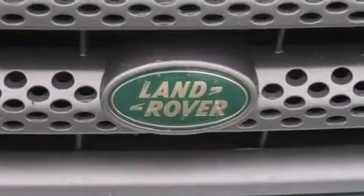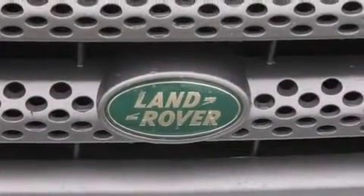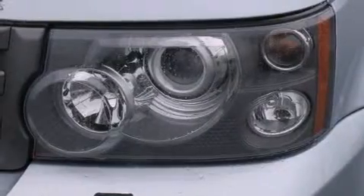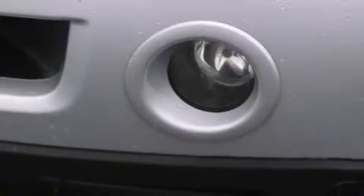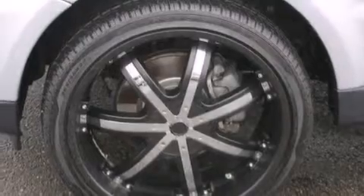Rear seat childproof door locks, a pass-through rear seat, steering wheel mounted controls, and the Homelink transceiver can be programmed to use the same frequency as your remote opening devices, such as the garage door, the entry gate, or even the living room lights, enabling you to control them right from the driver's seat.